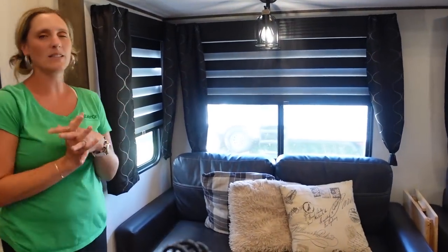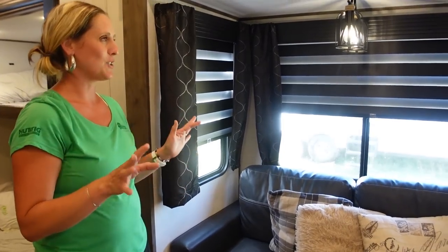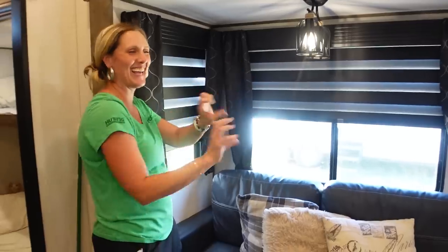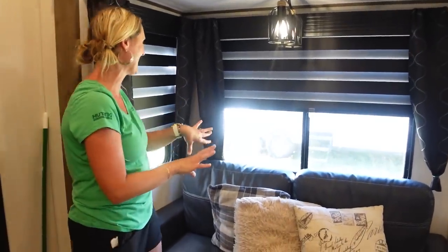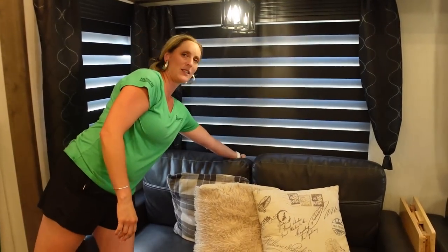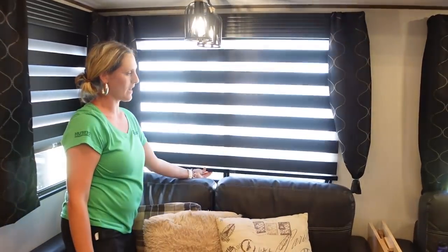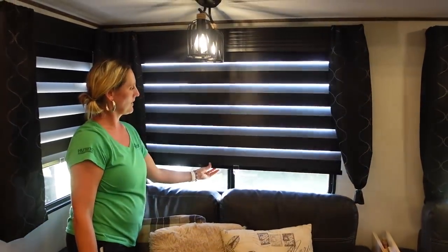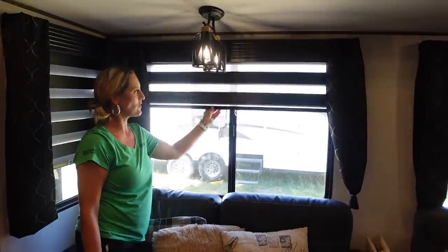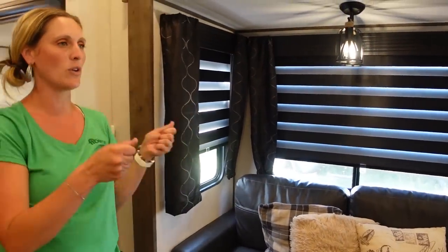These are called zebra blinds — we had never seen them before. When we first saw them they do make you a little dizzy if you look at them. They work best if you go to the center to move them. You can allow a little bit of upper light or light down below, or put them all the way up for extreme light. They're easy to control and give you the right amount of control over your light space.